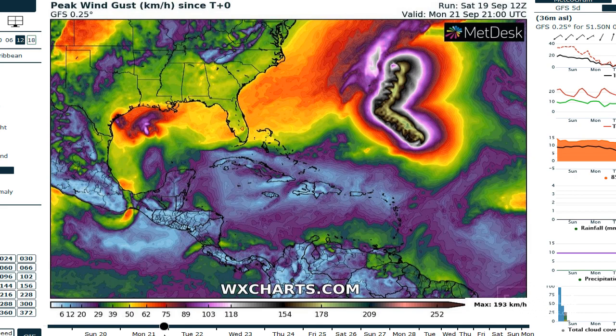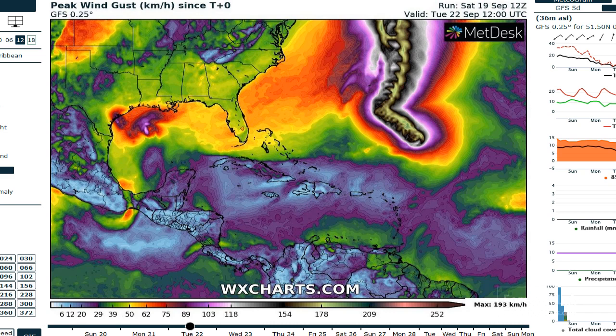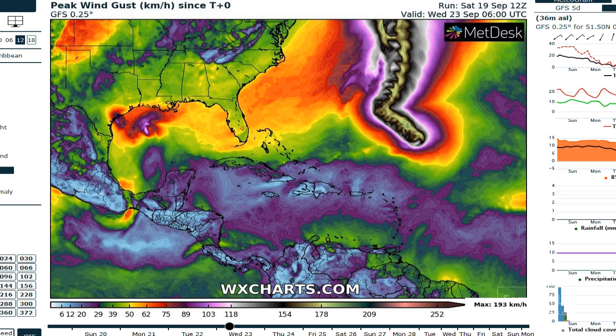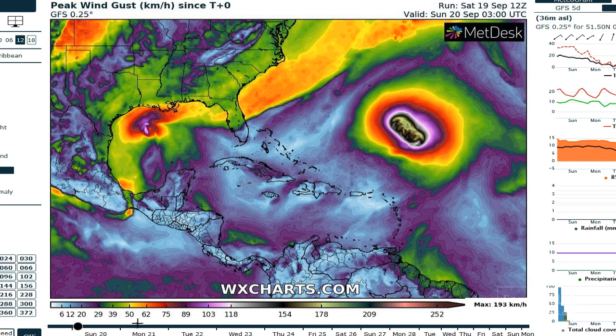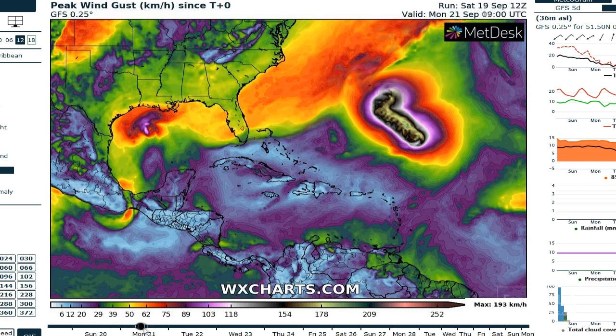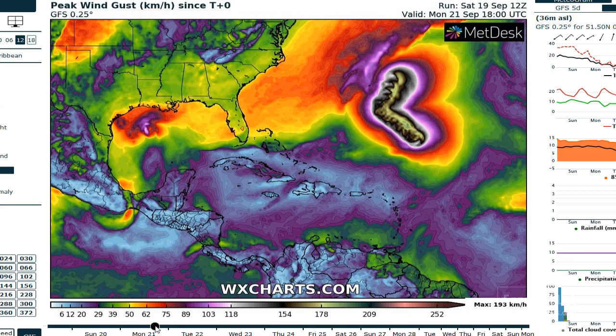That's certainly tropical storm force winds. Moving forward into Tuesday and Wednesday, it weakens and we don't see any more reflection in the wind data. By the way, there's Teddy out there — you can see that storm is passing just east of Bermuda, looking like it's taken an even further track to the east.